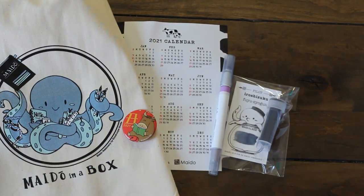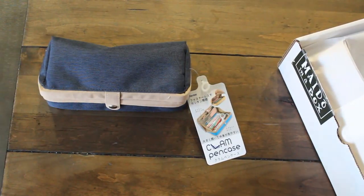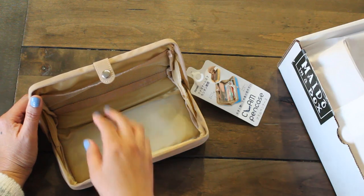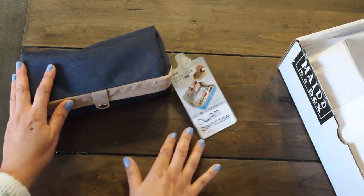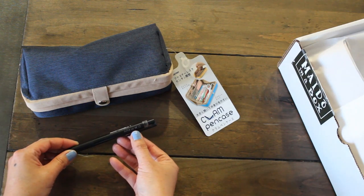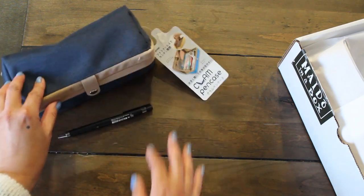Let's have a look and see what is in volume number six. Our first item is the Raymay clam pen case — super spacious and you have a mesh pocket here. I love pouches and pen cases. The next item is a Pilot Juice pen, a .4. I haven't personally tried this, so I'm excited to try that out.